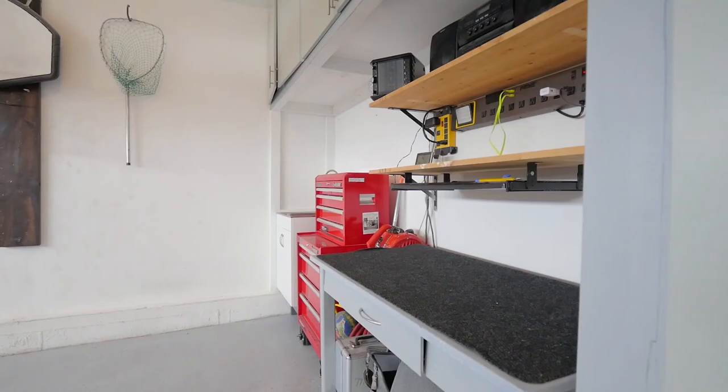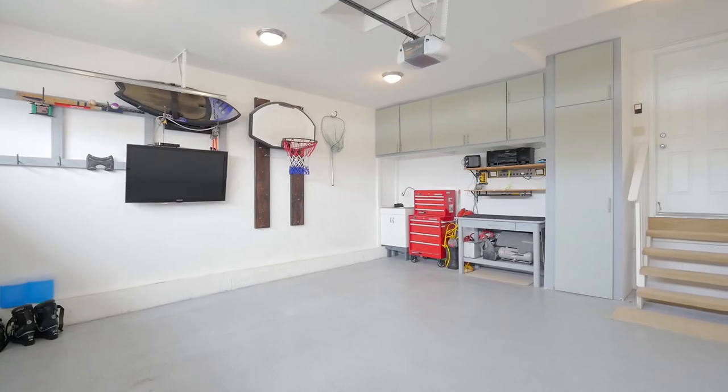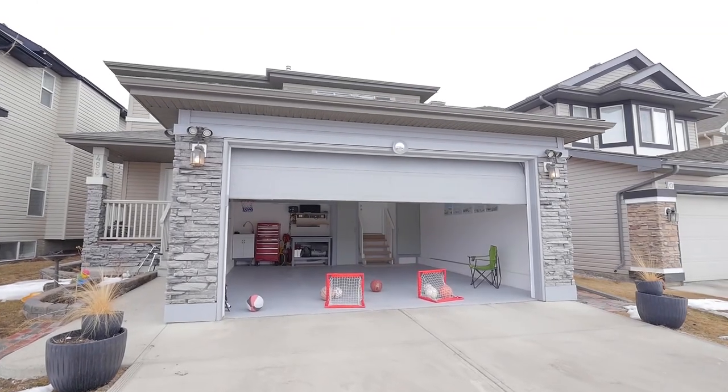Another fabulous feature is the insulated and heated garage, boasting 10-foot ceilings, ample amounts of light and a glass-paneled door large enough to house a truck. This is the perfect carport. There is nothing average about this garage — it's truly a luxury.